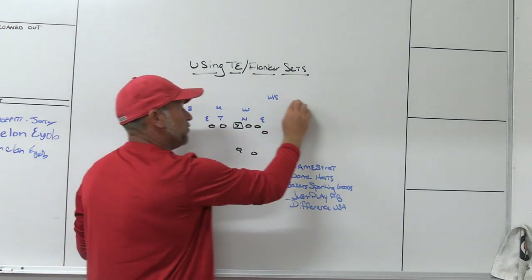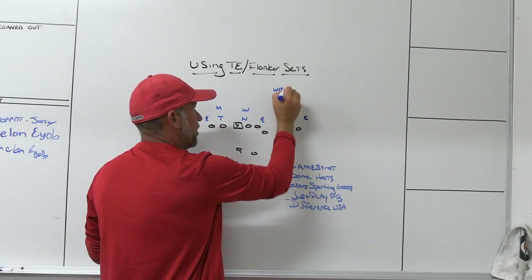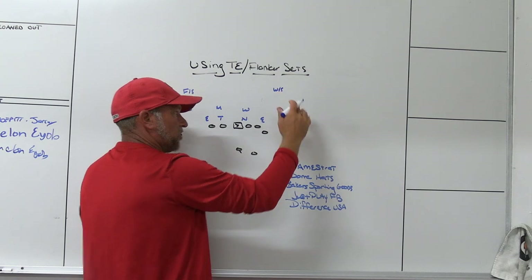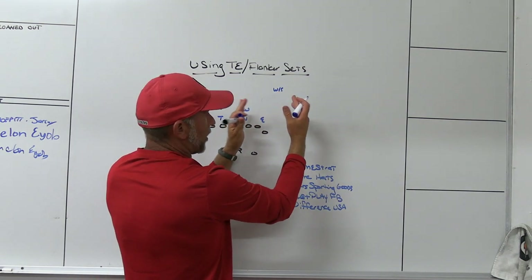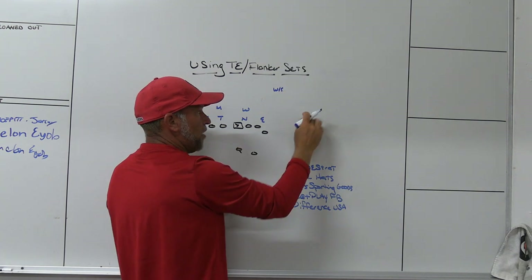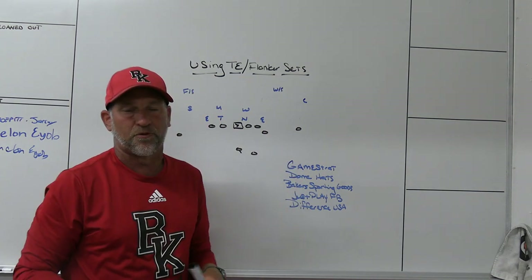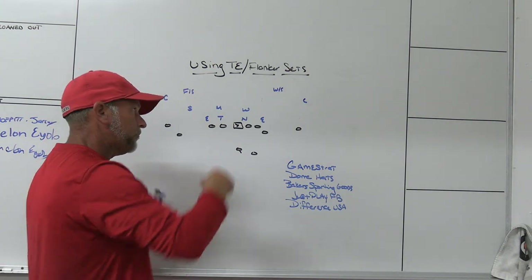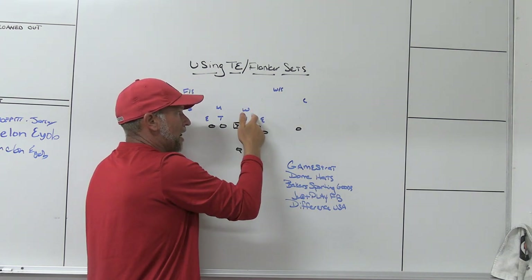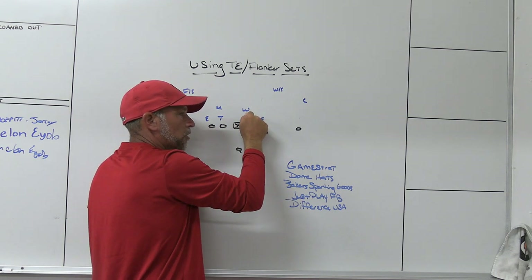When the ball's in the middle of the field and you chose to go to some type of cover two — where you'd put hands on one and funnel one inside to the safety, and if two went vertical the wheel would try to wall them to the safety to constrict the passing windows — if you don't touch the number one receiver and he rips outside vertical while the wide rips down the seam with the ball in the middle of the field, there's really no way to midpoint that. Your wheel linebacker might carry number two, but in this front the wheel linebacker has a gap to play. So if you're getting RPO'd and expecting him to carry two, you're going to lose a B gap.